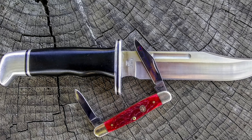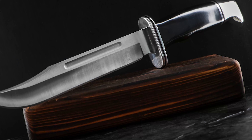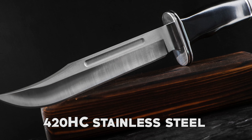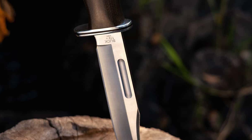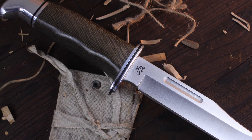Crafted from high-quality 420HC stainless steel, the 6-inch blade ensures exceptional corrosion resistance and edge retention, making it a reliable companion in various conditions.